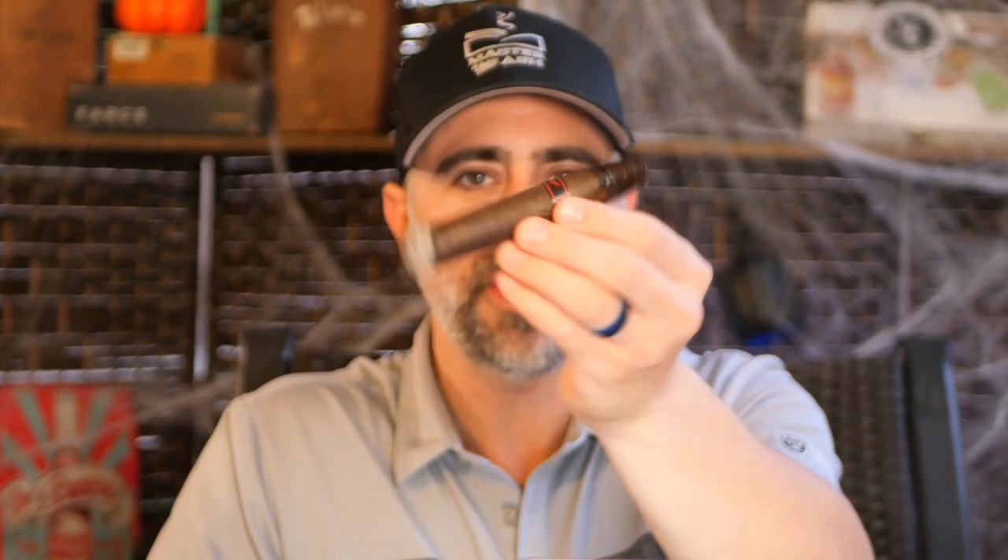Moving through the first third into the second third on the Tatuaje Drac Redux 2. The actual flavors are not at full intensity or full strength. Maybe the overall goal with tweaking the blend was to create something more nuanced and harder to pick out, but that also ages so well. There's a hidden chocolate bar, a hidden nutty component, hidden salinity — all present in their own way, just not in your face. This is definitely a cigar that needs to be revisited for Halloweens to come, and we've got a whole box, so we can do that.